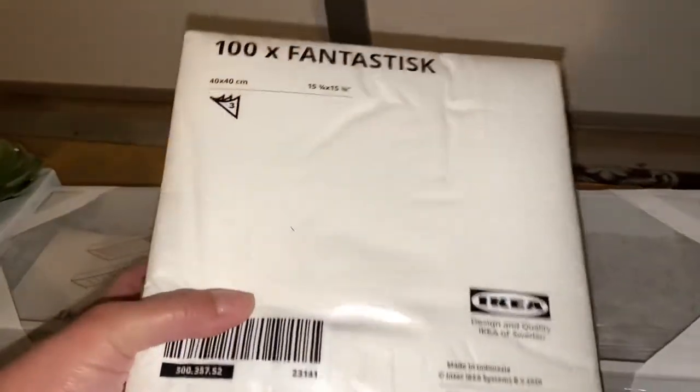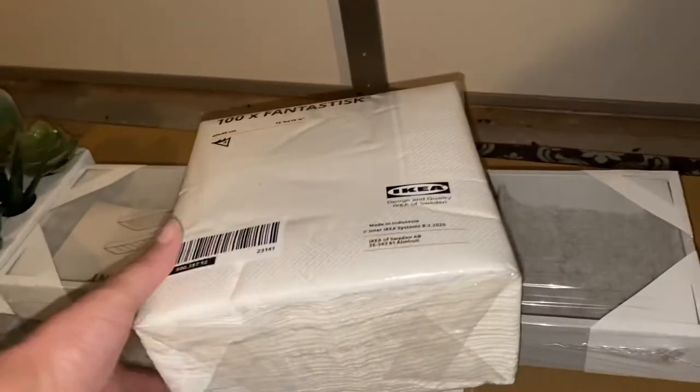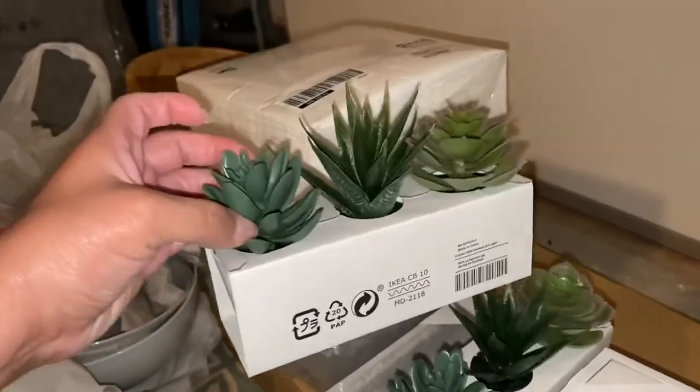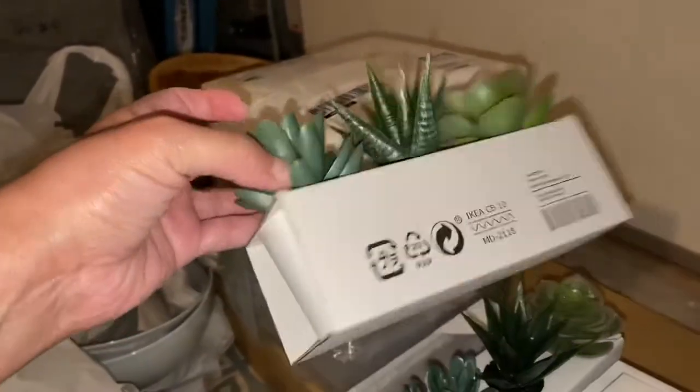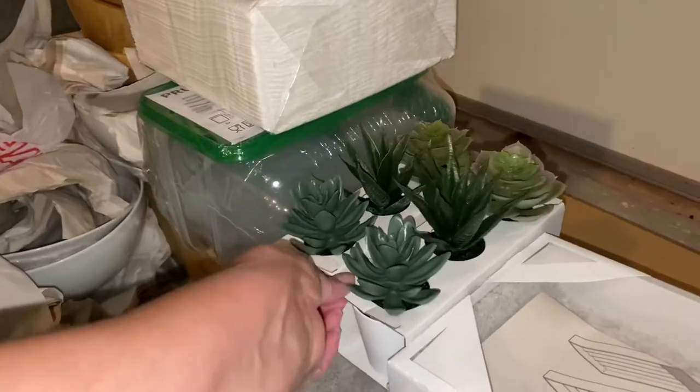Underneath here is the bench and I'll have my husband put it together. We like these paper towels — when we get to-go food we just use our own paper towels rather than the restaurant's. And here are the little faux plants and the little white pots. I got two of those.